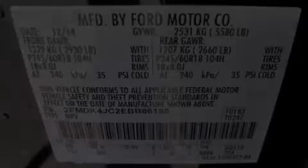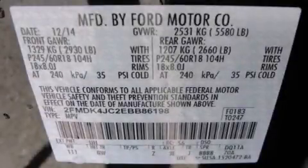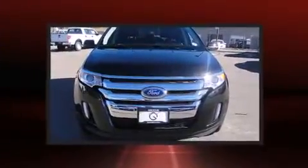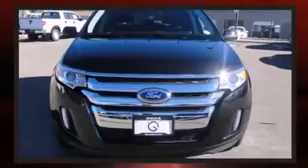Discerning drivers will appreciate the 2014 Ford Edge. Smooth gear shifts are achieved thanks to the refined six-cylinder engine. And for added security, Dynamic Stability Control supplements the drivetrain.